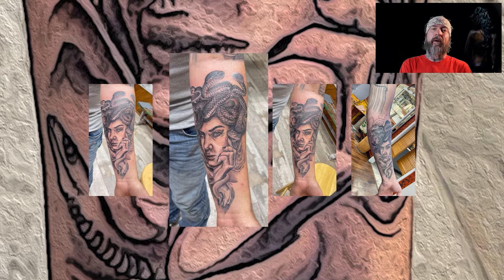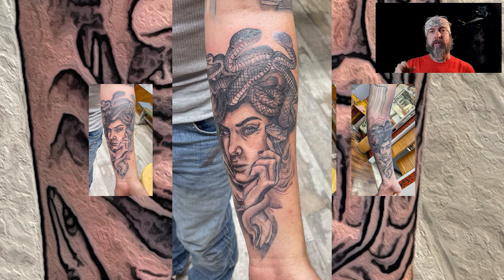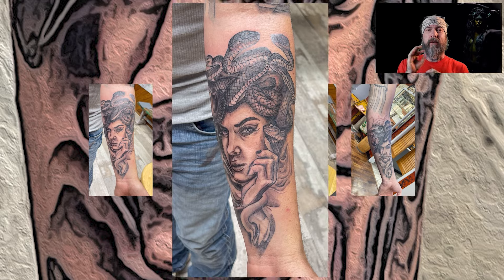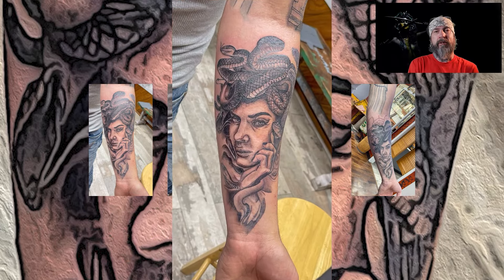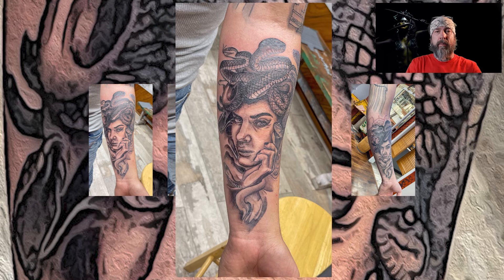We're actually working on a really cool Greek mythology sleeve going all the way up — we've got Zeus up there and some Greek buildings you can see in some of the pictures off in the distance. Stay tuned, you'll get to see more of it as we continue. I was just really excited about the Medusa and wanted to share it. Let me know what you think down in the comments, give us a like, give us a follow, and hit the little bell to subscribe.